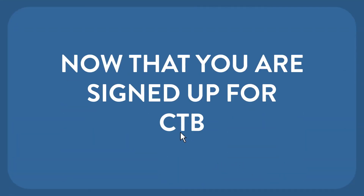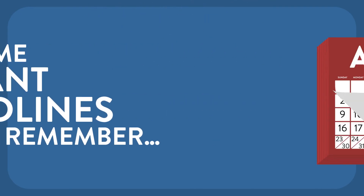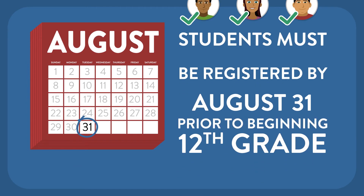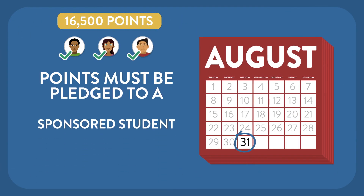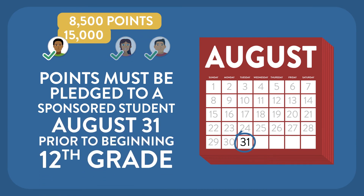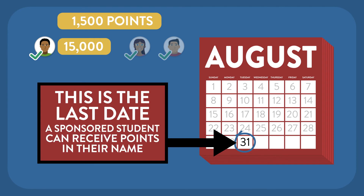Now that you are signed up for CTB, here are some important deadlines to remember. Students must be registered by August 31st prior to beginning 12th grade of high school. Points must be pledged to a sponsored student by August 31st prior to beginning 12th grade of high school. This is the last date a sponsored student can receive points in their name.